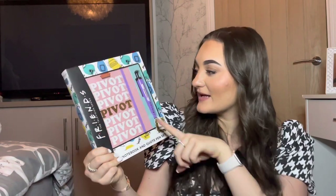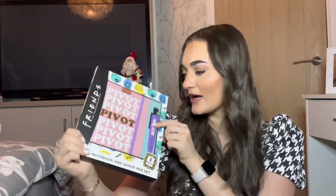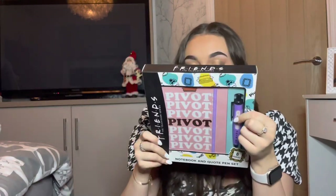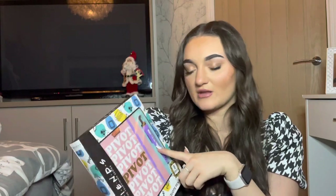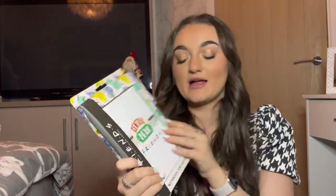Sticking on the Friends theme, I got this notebook and pen that just says 'Pivot pivot pivot pivot pivot,' and a really cool pen — I think it's got different quotes in it. I also got another notebook and pen set that's slightly different, and I think they're really really nice.